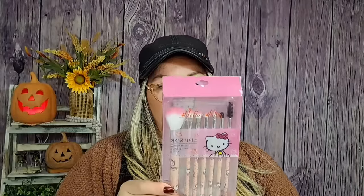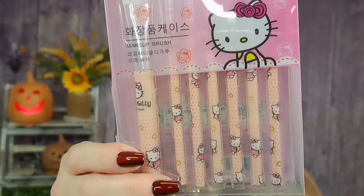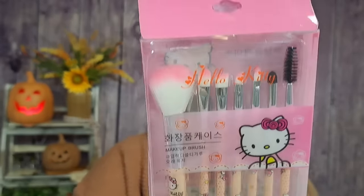Next is a makeup brush set by Hello Kitty. Oh my gosh, look how adorable — you've got a powder brush, a concealer brush, a spoolie, all kinds of eye brushes. Eric clearly knows I like the color pink. That is so cute, I love that.